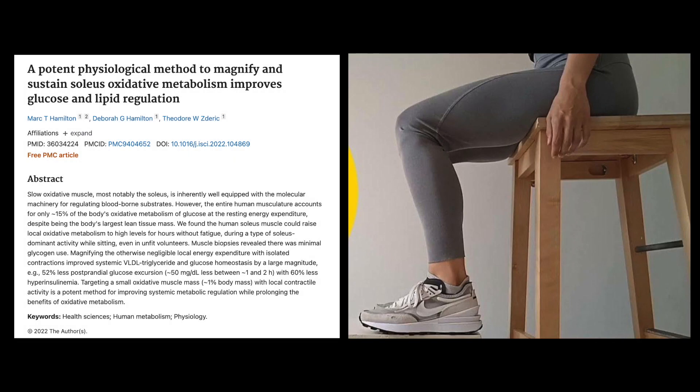On this research review, we're going to take a look at a really interesting study that I heard about on the Tim Ferriss Show podcast with Dr. Andrew Huberman. They kind of touched on it — Dr. Huberman had posted several things on it before — but the title of it is called 'A Potent Physiological Method to Magnify and Sustain Soleus Oxidative Metabolism Improves Glucose and Lipid Regulation.'